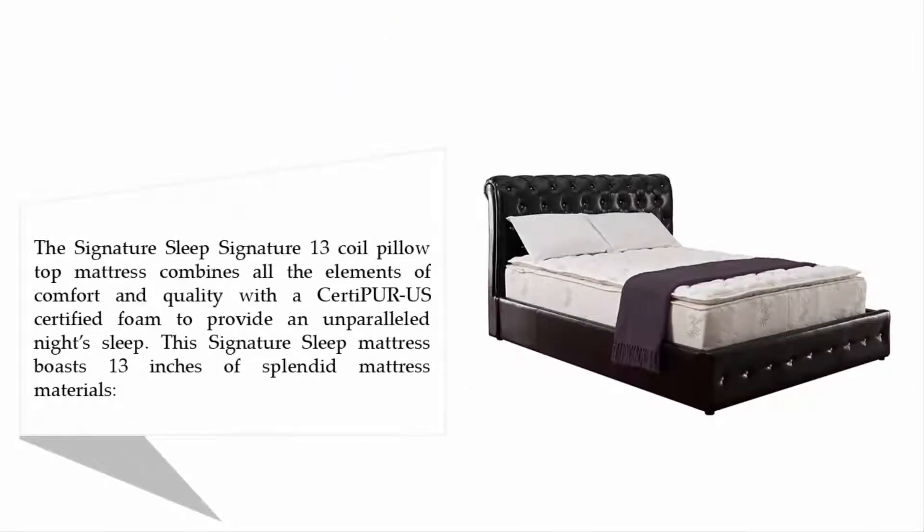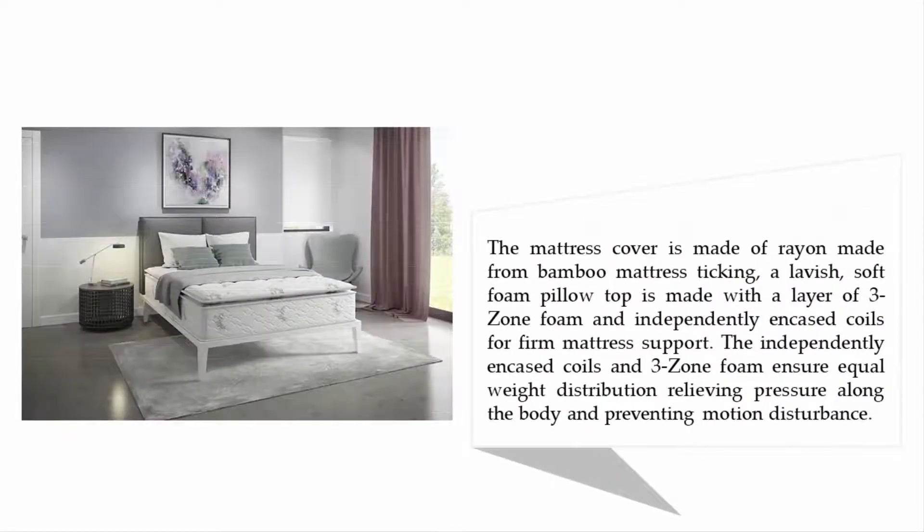Coming in at number four: the Signature Sleep 13-inch independently encased coil pillow top mattress. The Signature Sleep signature 13 coil pillow top mattress combines all the elements of comfort and quality with CertiPUR-US certified foam to provide an unparalleled night's sleep. This mattress boasts 13 inches of splendid materials, and the cover is made from bamboo mattress ticking.